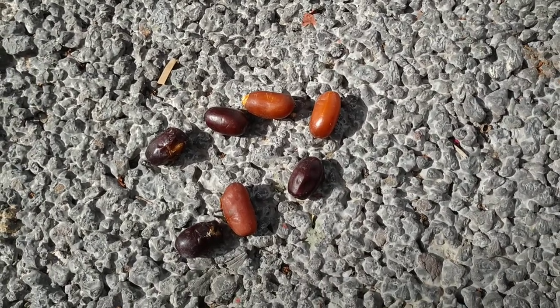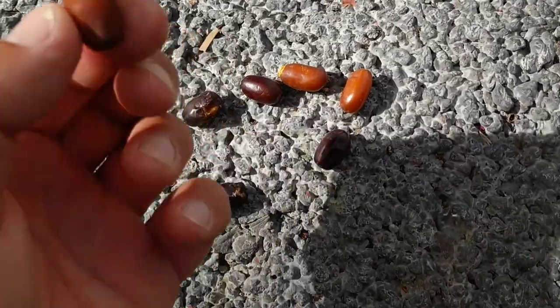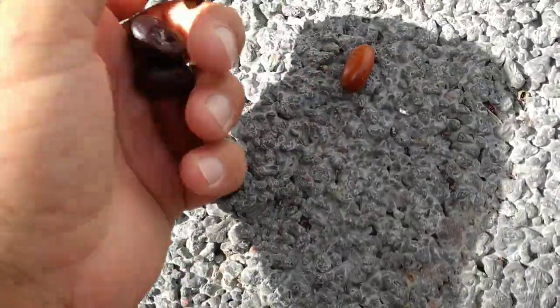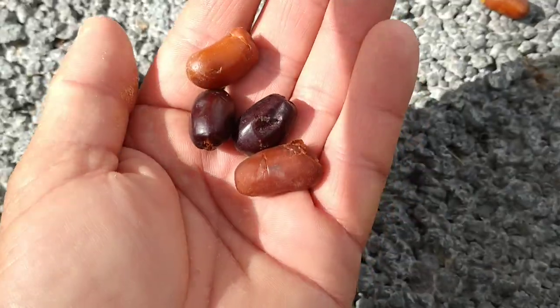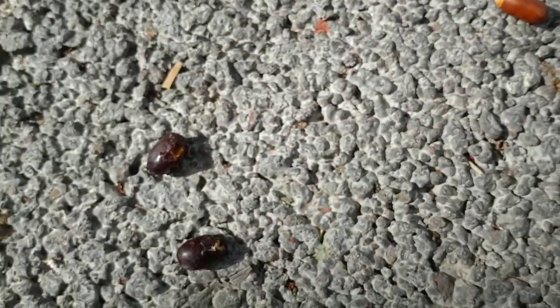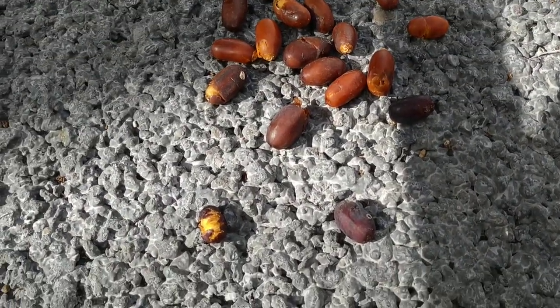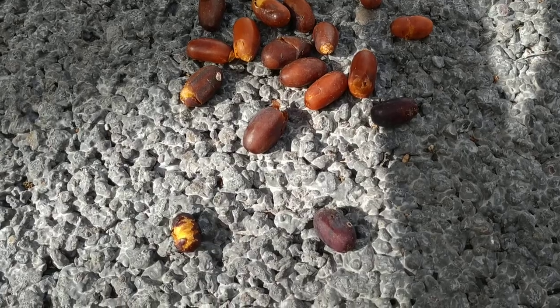Even the roadside Canary date palms in Valle Gran Rey are much tastier than they have a right to be if they were pure Canary date palms. But these here are a lot tastier. You can basically take a whole handful — I'm taking just four now, but you can take like 10 or 15 — stuff them in your mouth and chew, and then you really get a lot of flesh. Definitely hybrids.